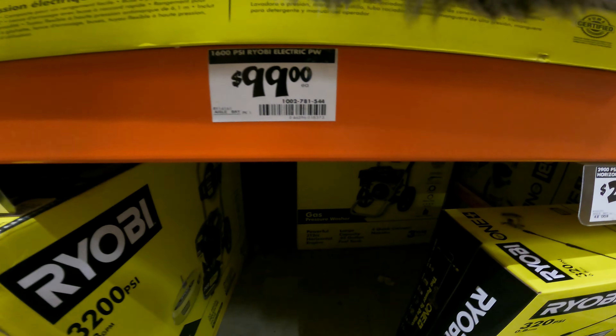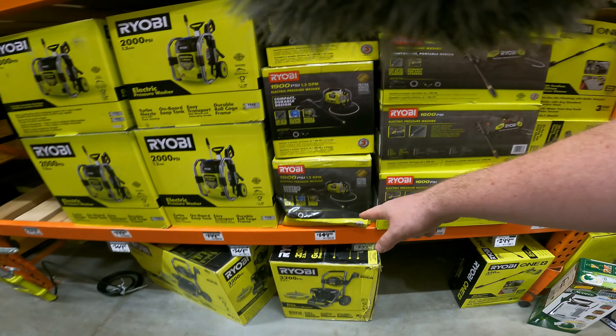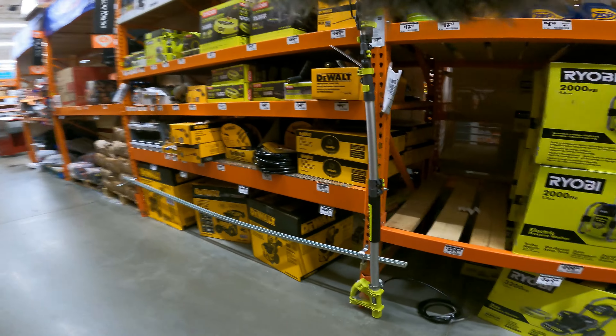YouTubes, it's the 1600 PSI for $99 right now, and the 1900 PSI is $150. I don't know if that extra 300 PSI is worth $50, but hey, who am I to argue?